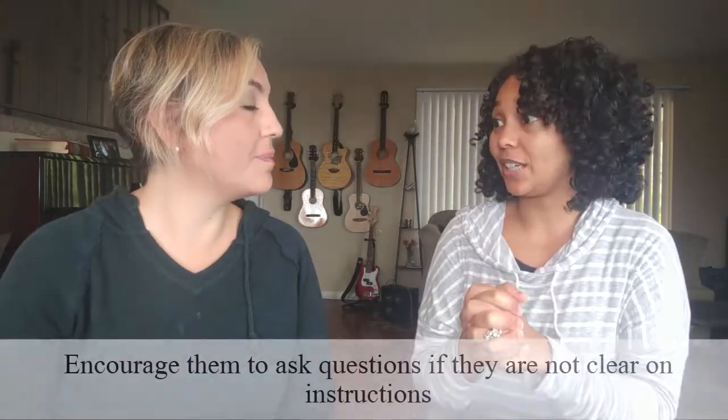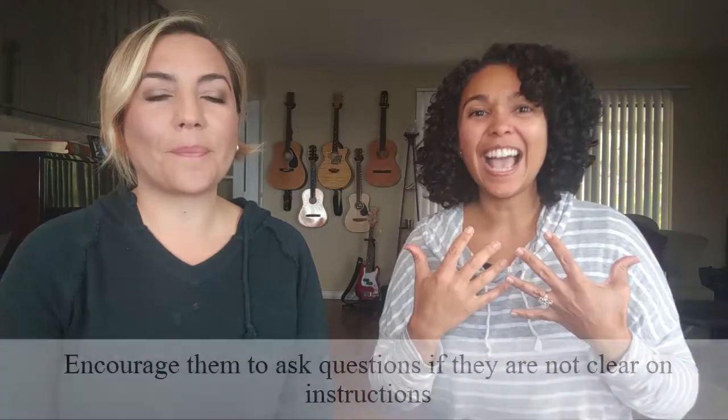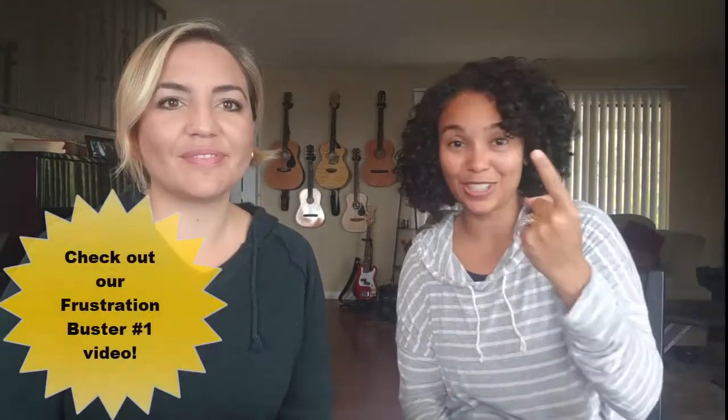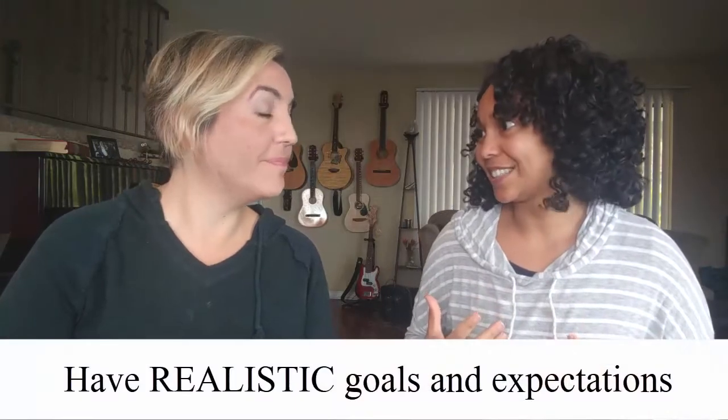We also want to encourage them to ask questions for clarity. There's nothing worse than being given instructions and not feeling like you can ask a question — everyone else seems to know what's going on, so you pretend you do too, and then you don't. We can't be angry when they come to us with questions. If you haven't watched Frustration Buster number one, check out that other video. Restrain yourself from saying 'you didn't hear me the first time.' The idea is to eliminate frustration by taking proactive steps and managing our expectations of what they can handle.